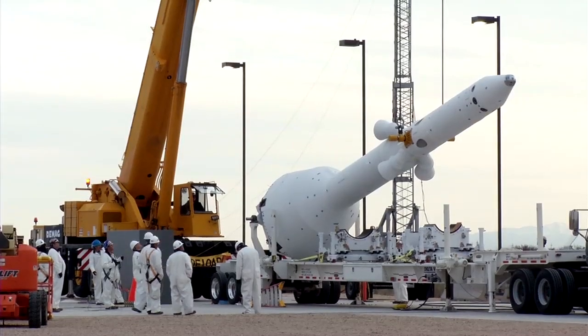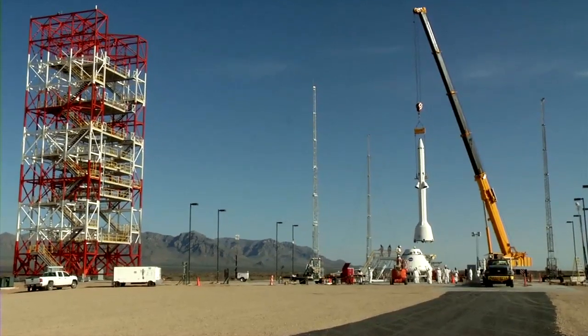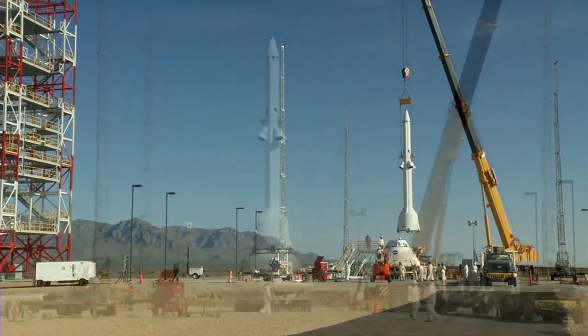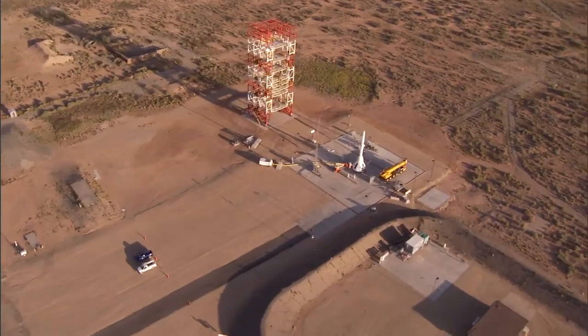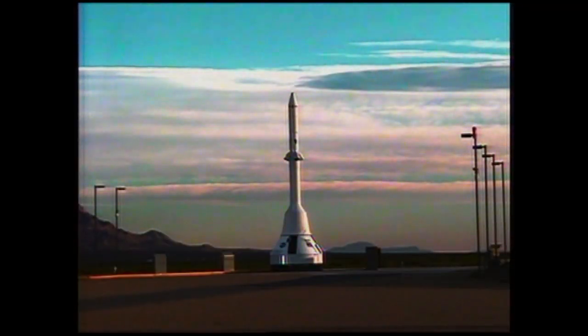For safety, Orion has its own launch abort system — a 35-foot tower which can pull the spacecraft away from danger if there are problems with the rocket it sits upon, before or during the climb to space. This test of the launch abort system, called Pad Abort 1, simulates an escape while still sitting on the launch pad.